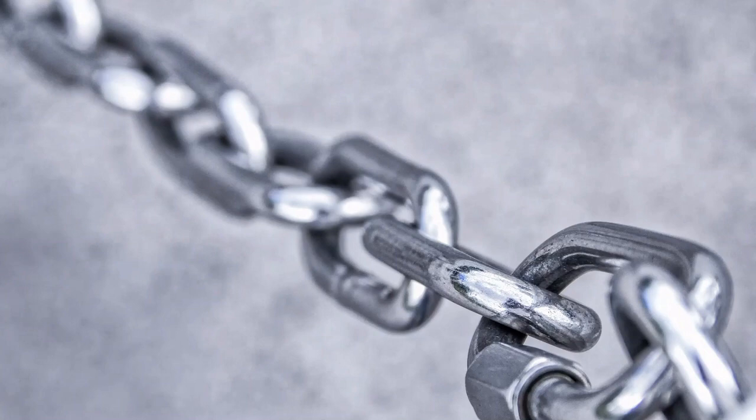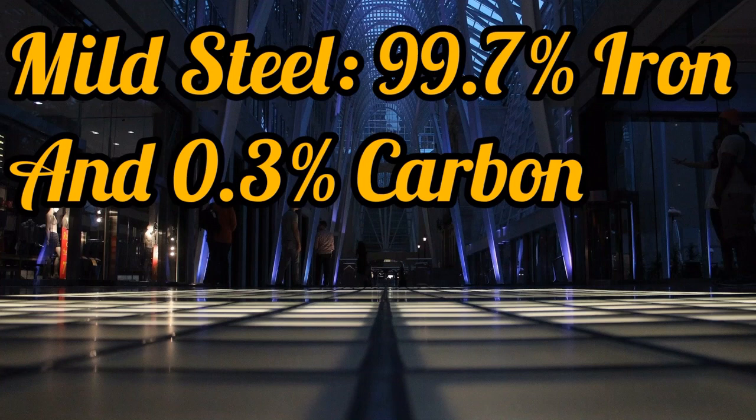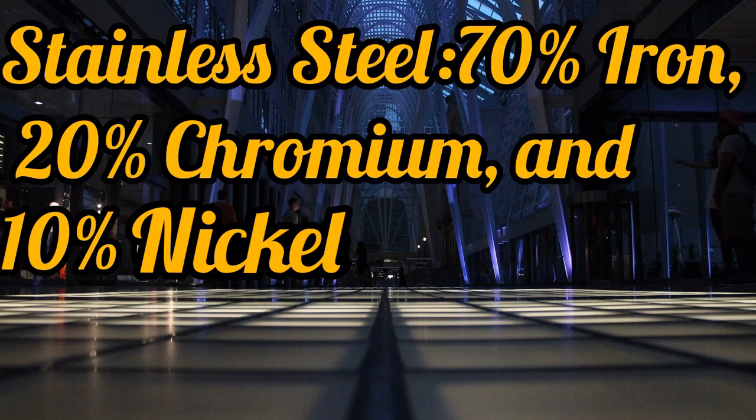So mild steel and stainless steel are alloys of iron. Some typical mixtures are: mild steel contains 99.7% iron and 0.3% carbon. Stainless steel contains 70% iron, 20% chromium and 10% nickel.